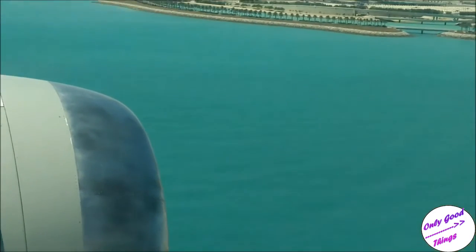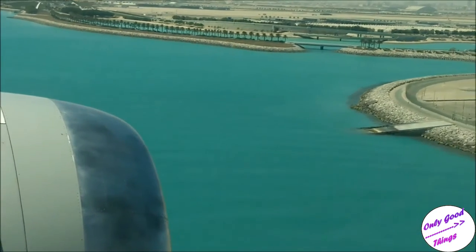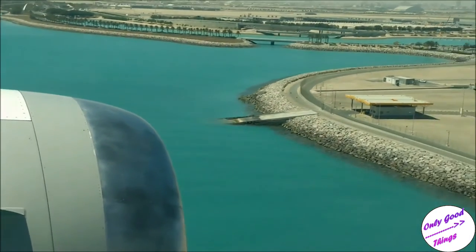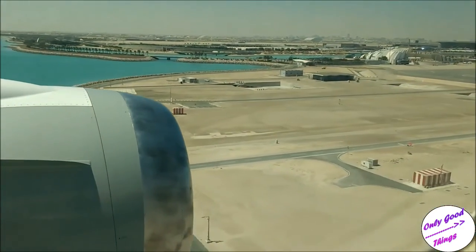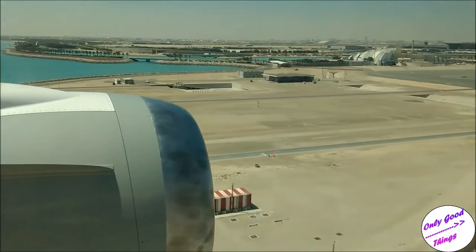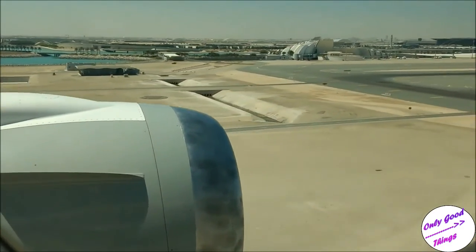And before you know it, it's the world's most dramatic landing — beautifully so — where the brown sand meets the blue sea. And here you are in Qatar.